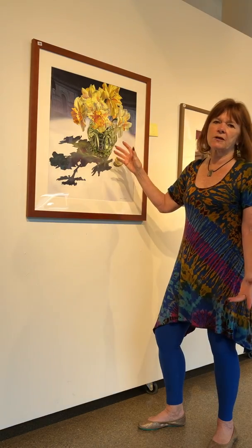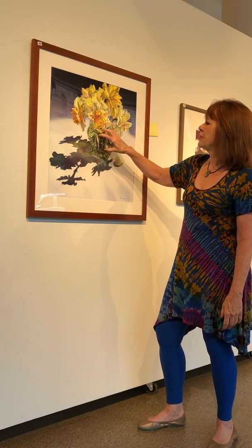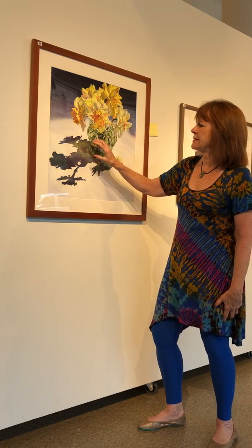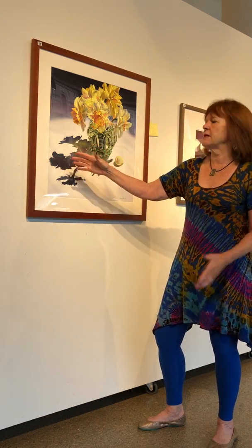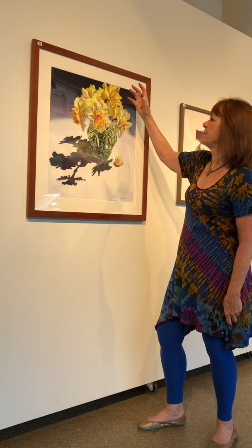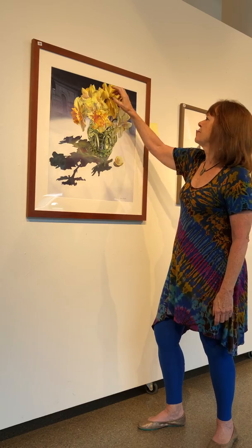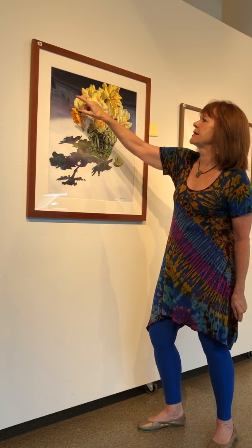Her shadow isn't the flat shadow you'd see from a photograph. She brought this beautiful green from the base down into her shadow, and then it made a transition into a violet again, which just picked up the background. The value change between the petals and the background is so strong.